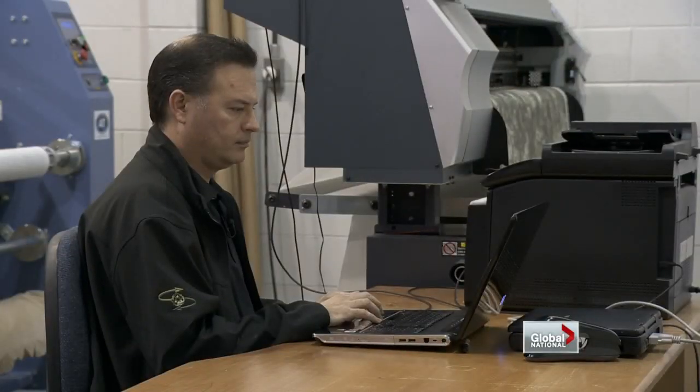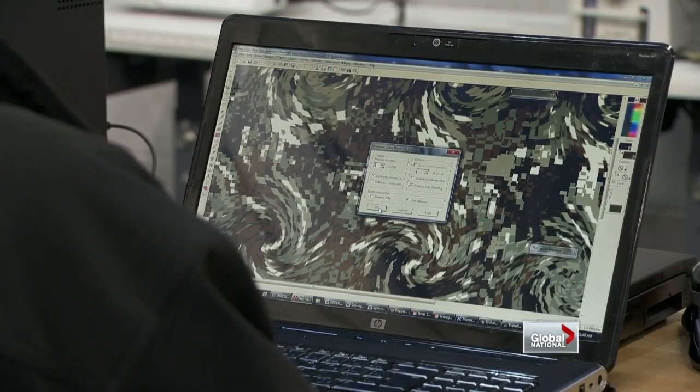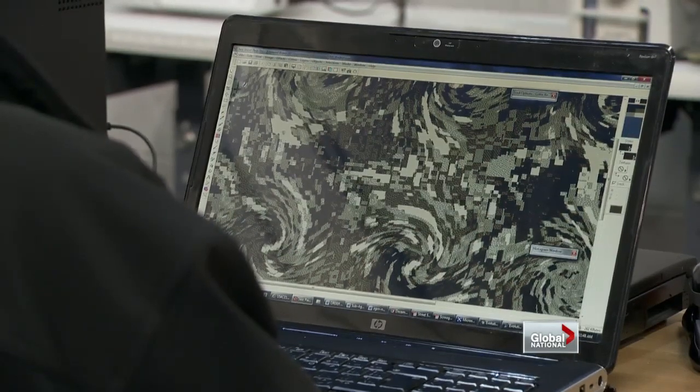The security implications are enormous should his technology get in the wrong hands. So he's under strict orders to show no one his invention until negotiations are complete with the Canadian government. So all we can do is give you an approximation.